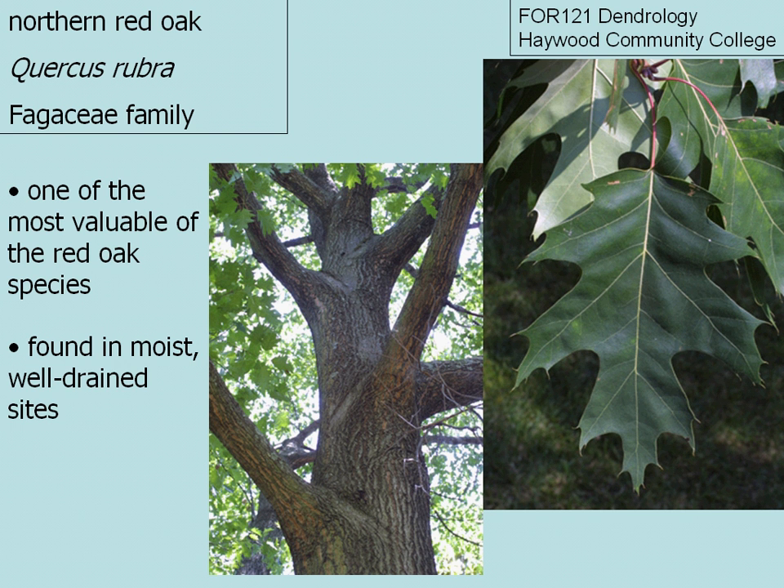Northern red oak is one of the most valuable of the red oak species and is found in moist, well-drained cove sites, especially in the Appalachian forests.